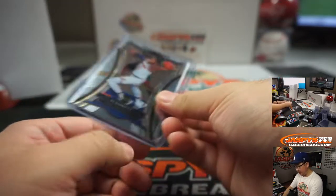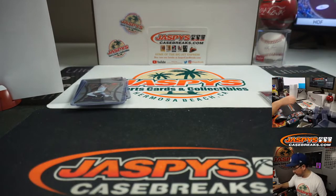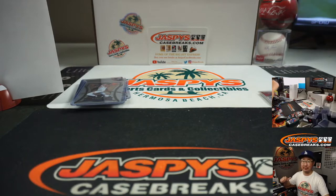And there you have it, boys and girls. It's a quick little two-boxer right there. There'll be some more in the store, so check it out. Go and get it when you can. JaspiesCaseBreaks.com. I'm Joe. I'll see you for the next one. Bye-bye.